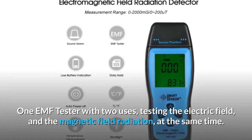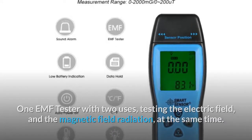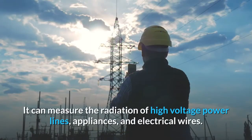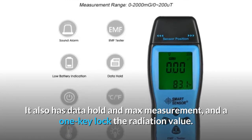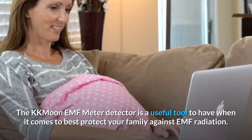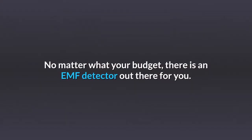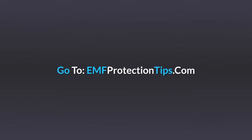One EMF tester with two uses: testing the electric field and the magnetic field radiation at the same time. It has a large and clear LCD display of the values for easy reading. It can measure the radiation of high-voltage power lines, appliances, and electrical wires. It also has data hold and max measurement, and a one-key lock for the radiation value. The KKMOON meter is easy to carry and to operate with one hand. The KKMOON EMF meter detector is a useful tool to have when it comes to best protecting your family against EMF radiation. No matter what your budget, there is an EMF detector out there for you. For more information on EMF, go to www.emfprotectiontips.com.